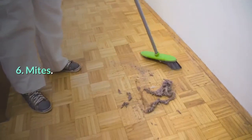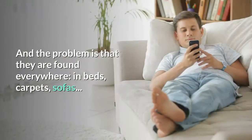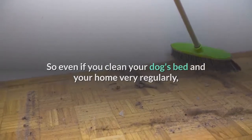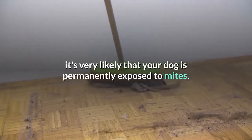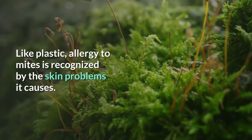6. Mites. Along with pollen and mold, mites are one of the leading causes of allergy in pets. The problem is that they are found everywhere — in beds, carpets, and sofas. So even if you clean your dog's bed and your home very regularly, it's very likely that your dog is permanently exposed to mites. Like plastic, allergy to mites is recognized by the skin problems it causes.